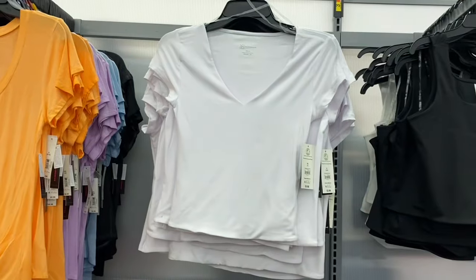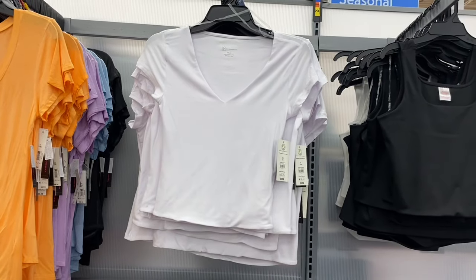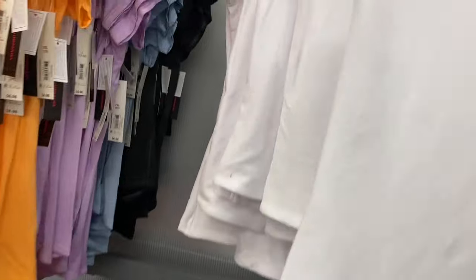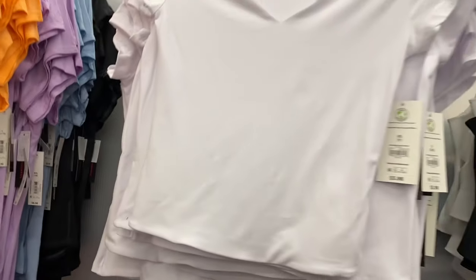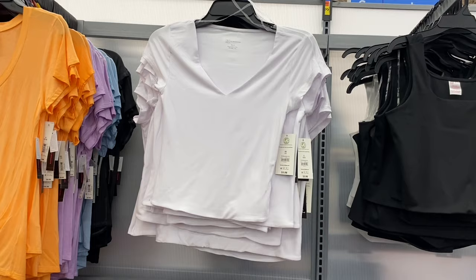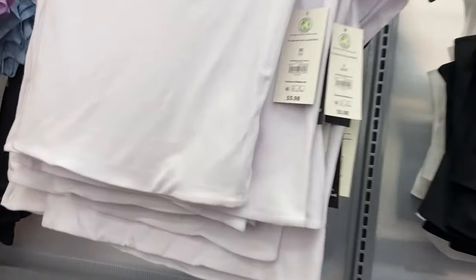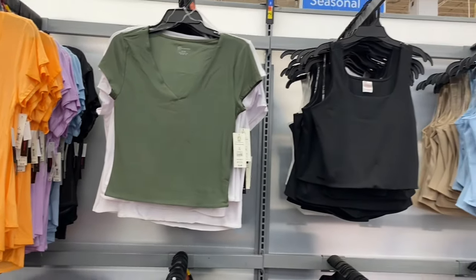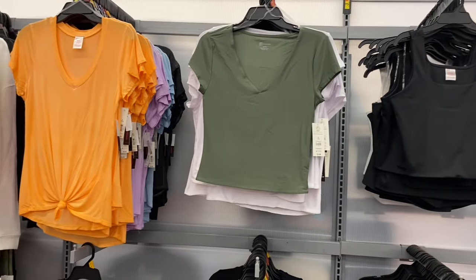Right above that there's a double layer v-neck tee, $5.98 — I love v-necks. The double layer is nice for transitional weather in spring and fall to keep you a bit warmer. You can also get it in black and green.